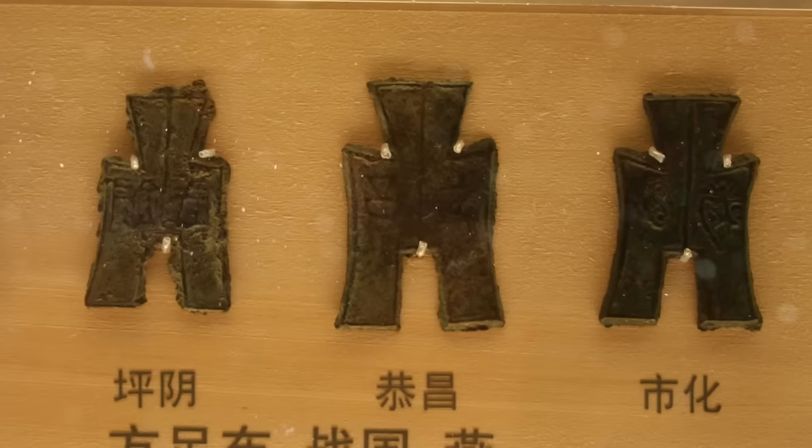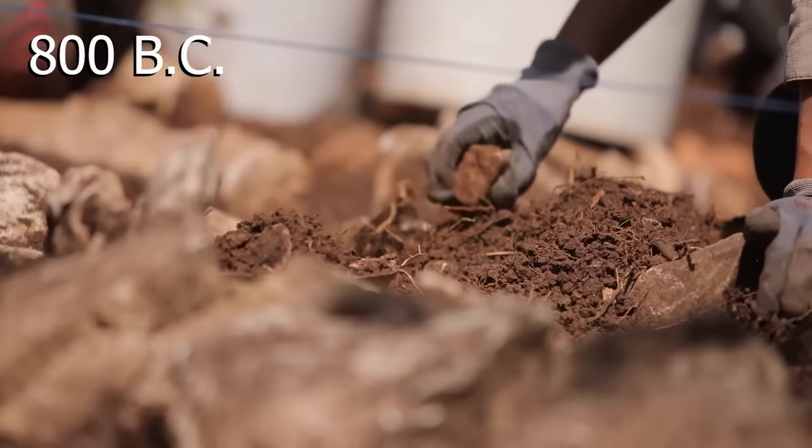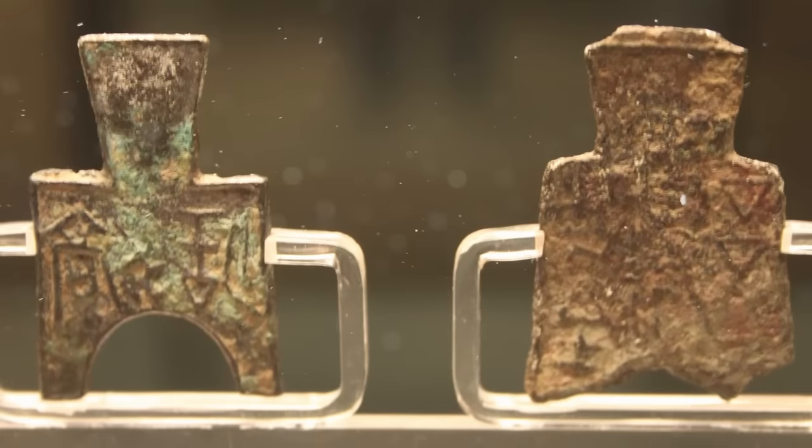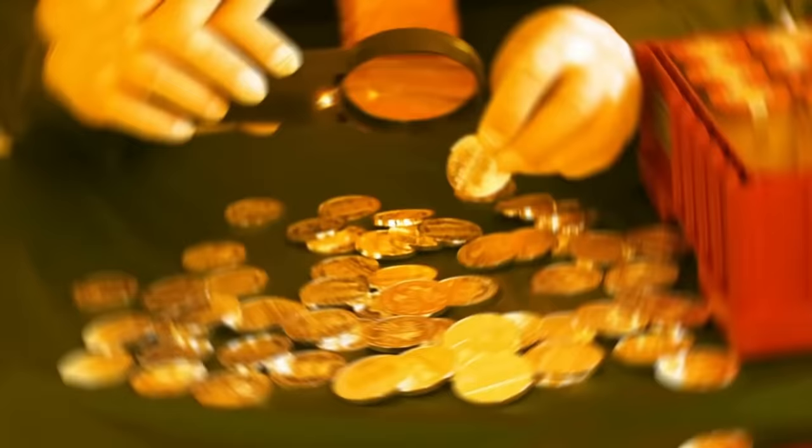Unfortunately, nobody knows just how widespread the use of these coins was. The city where the artifacts were found was established in the year 800 BC and then abandoned less than 400 years later. The coins may only have been in production for a short period before they grew out of style.